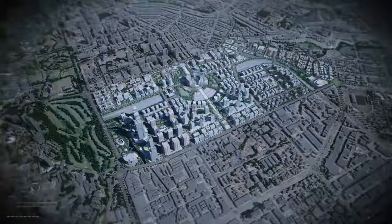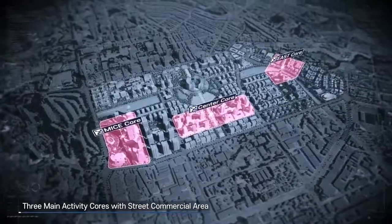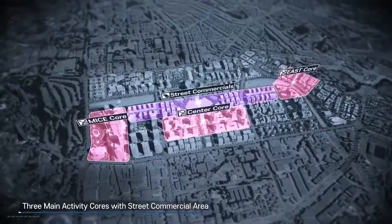The Land Use Plan consists of the three main activity cores of MICE Core, Center Core and East Core, which are all connected by street commercials, which will be the longest shopping promenade of East Africa.